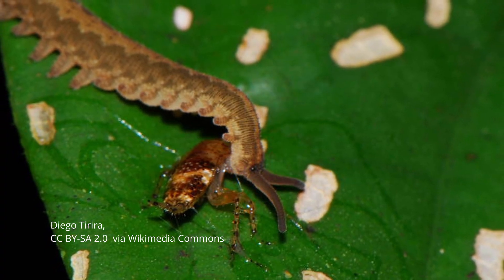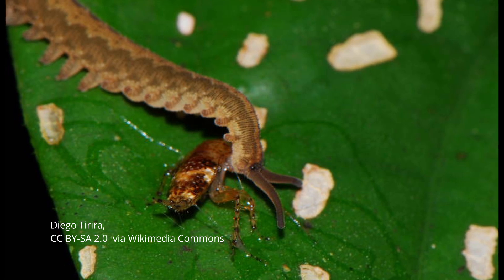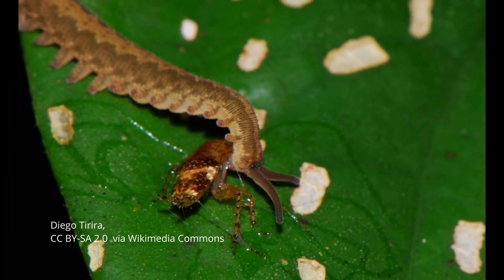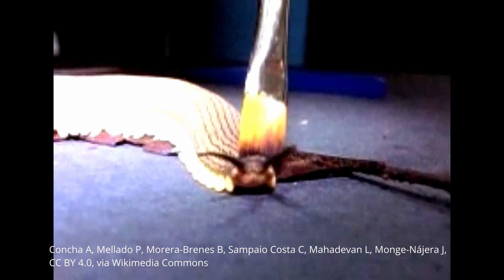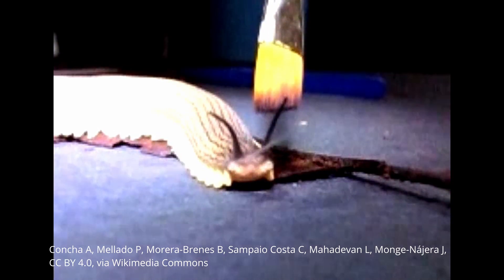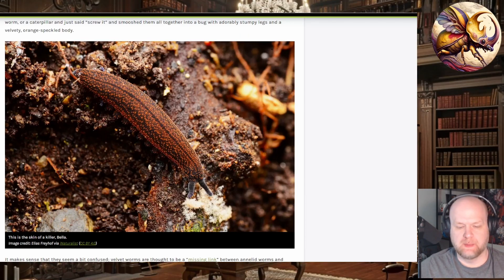They primarily live in ground cover in forests; some are cave dwellers, and a few can be found in prairie-like ecosystems. They hunt small invertebrates and will basically eat anything they can get their gluey little hands on. They shoot a glue-like substance from slime glands on the sides of their head to immobilize prey, and will also use this defensively if disturbed or under threat. They are mostly tropical or subtropical.